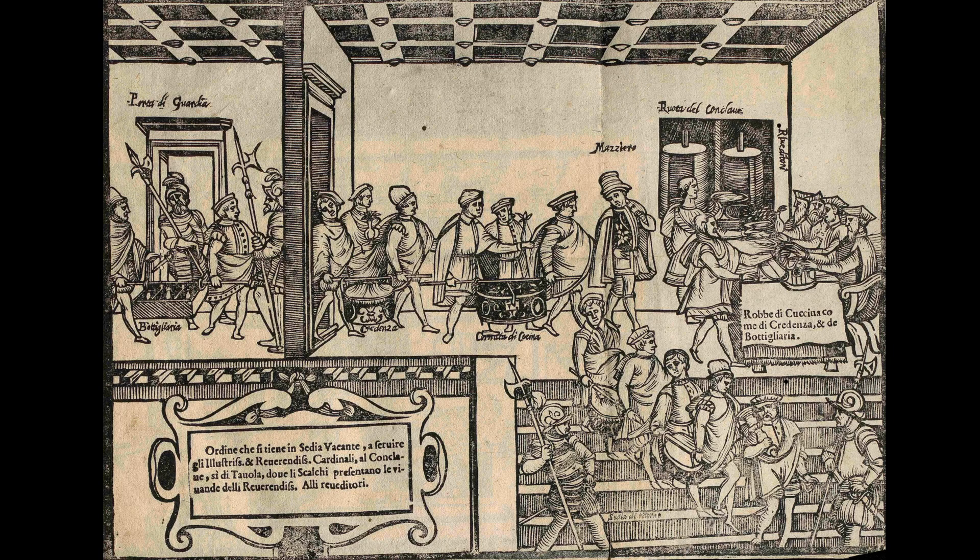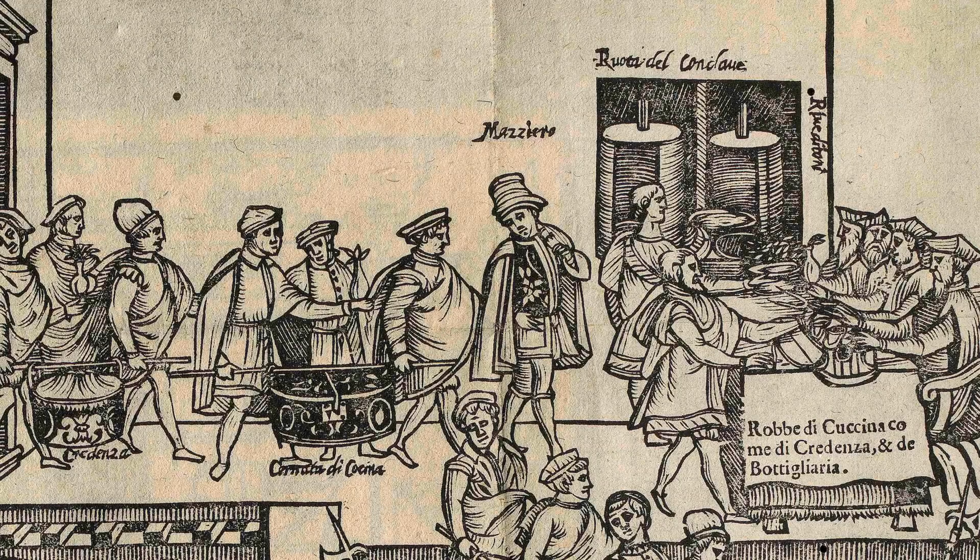Scappi's book contains one elaborate fold-out illustration, and it tells part of the story of a real event. A parade of stewards, watched by Vatican guards, carries in hampers of hot and cold foods, along with cases of beverages, for the papal conclave that began on November 29th, 1549, after the death of Pope Paul III. All the food is inspected by church officials, before being placed on the revolving lazy Susans behind them, to make sure that none of the food has been adulterated, and no secret hidden messages that might influence the outcome of the conclave are tucked inside.